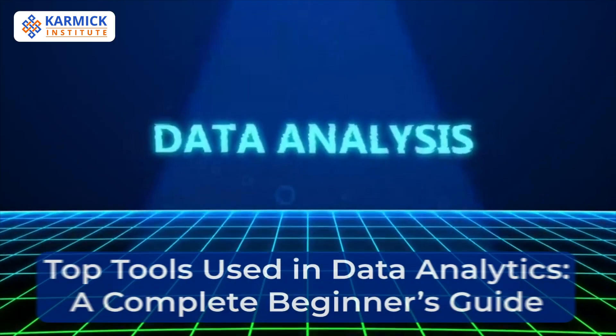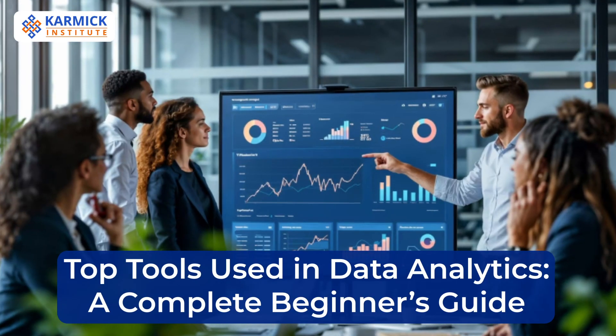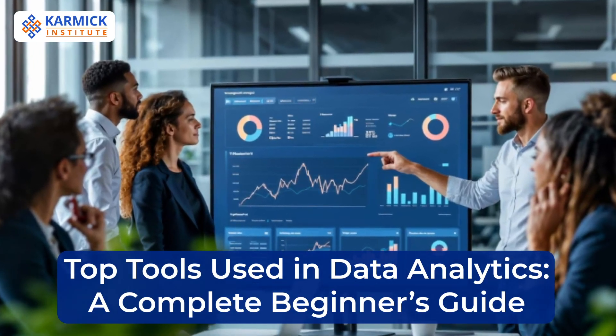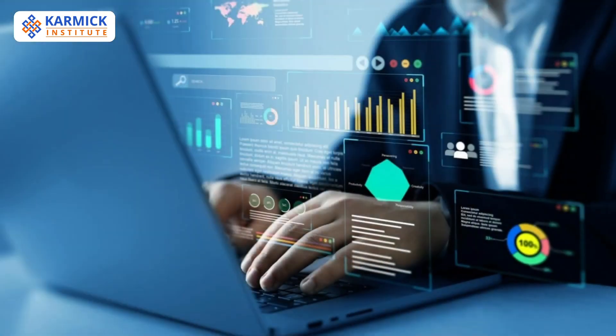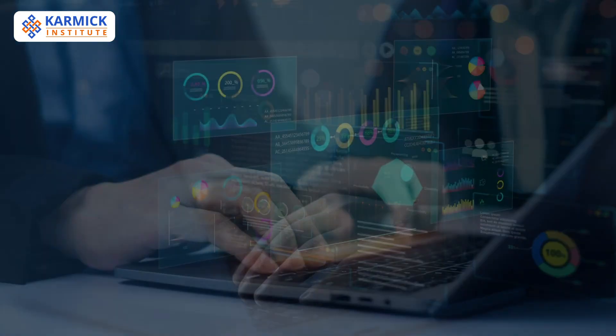Data analytics is everywhere today, from business to healthcare to finance. But what tools do professionals actually use? Let's explore the top tools every beginner should know. These tools help us clean, analyze, and visualize data, making sense of raw numbers and turning them into decisions, predictions, and insights.